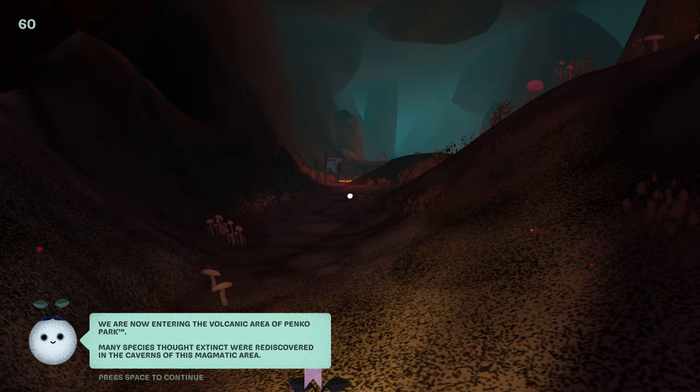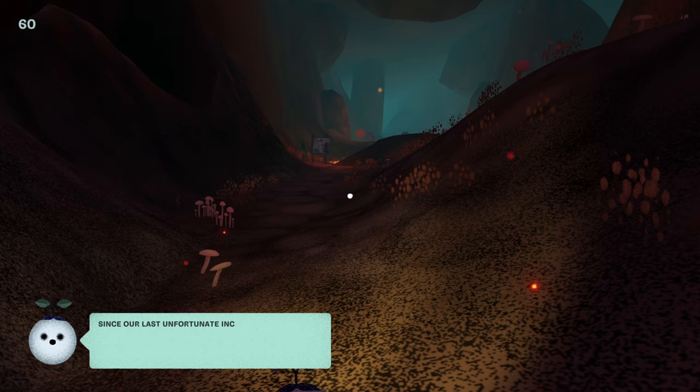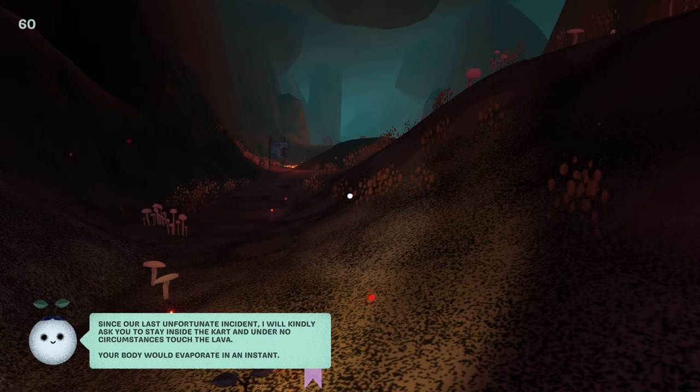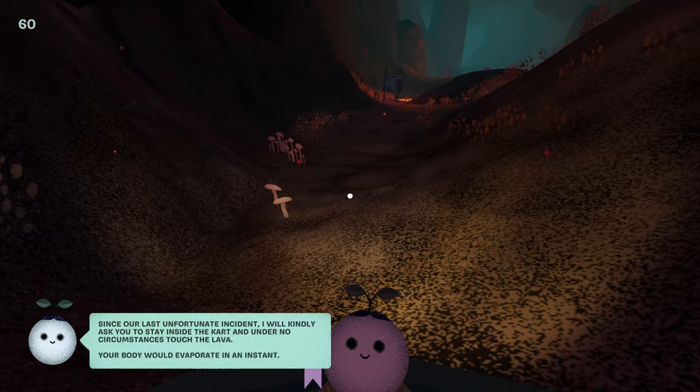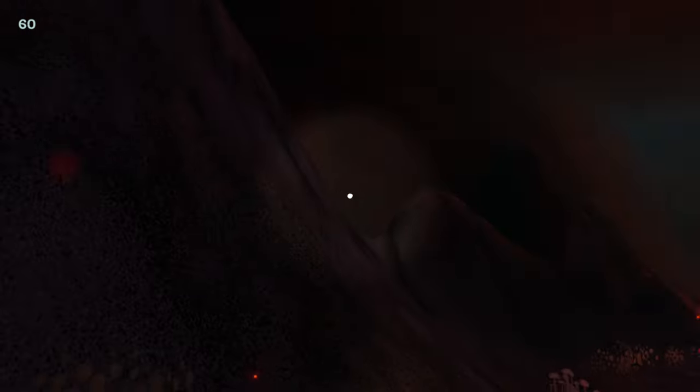Many species thought extinct were rediscovered in the caverns of this magmatic area. Since our last unfortunate incident, I will kindly ask you to stay inside the cart and under no circumstances touch the lava. Your body would evaporate in an instant. Buckle up and let's get going before the magma gets cold.